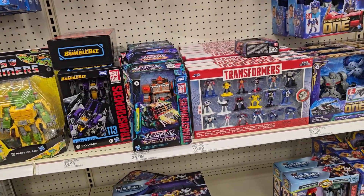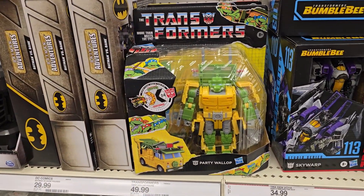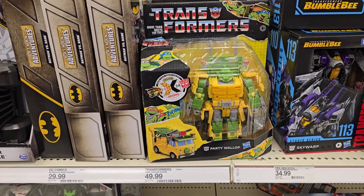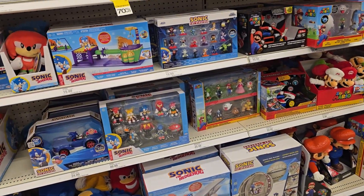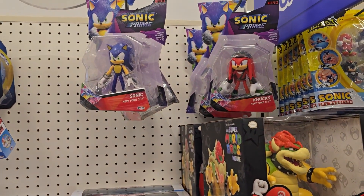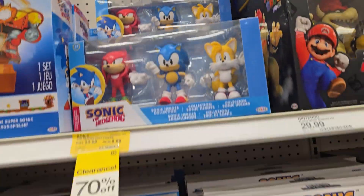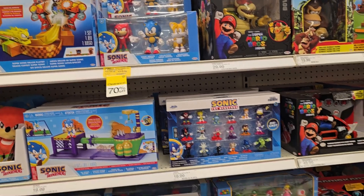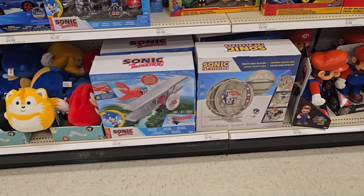Nothing really new in Transformers — I don't think the new movie's coming out here pretty soon. I've seen this thing all over the place — the Party Wallop man. These Sonic Prime figures — I don't know if those are new. They look kind of new; I don't know if I've seen those before. Some bigger Sonic toys down there — Sonic the Hedgehog playing some kind of ball.